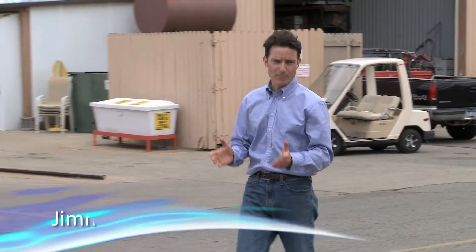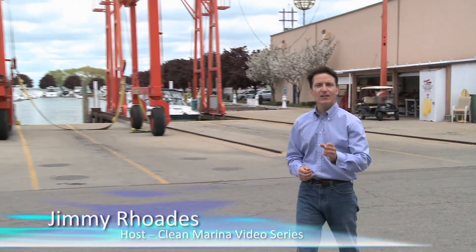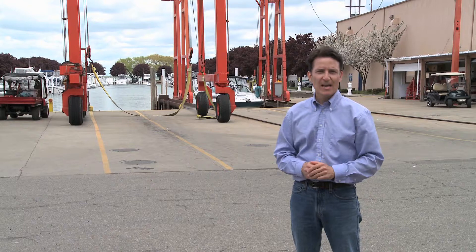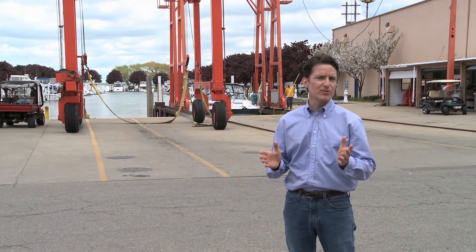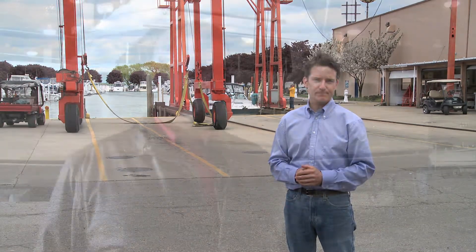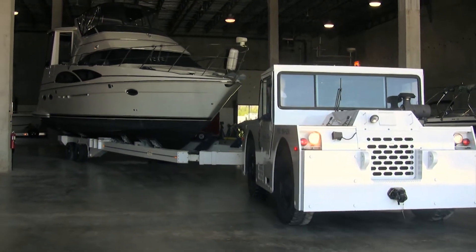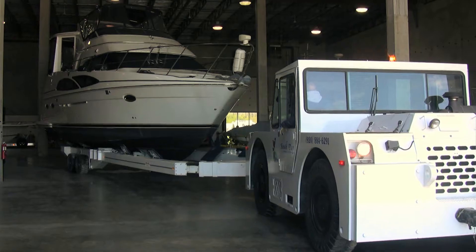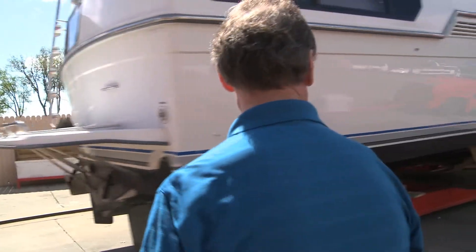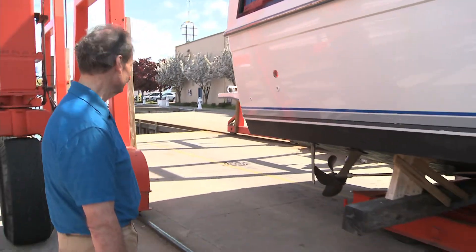As a marina owner, operator, or manager, you run a business. You maintain a community gathering point, and you're the keeper of the waterfront. And the way you run your business can help keep our waters clean and healthy. But if you want to do more to protect our waters, where do you even start? The Clean Marina Program is a one-stop shop. They have all the practices that we need to preserve or to make the marina fit into the environment, written down in one place.